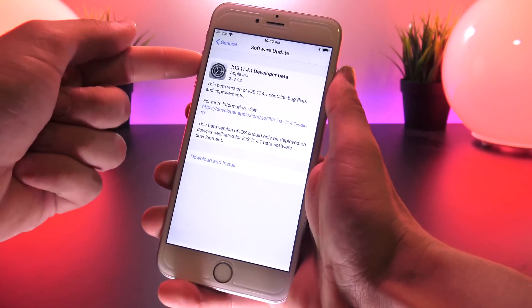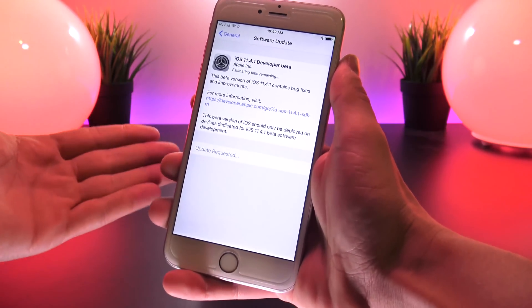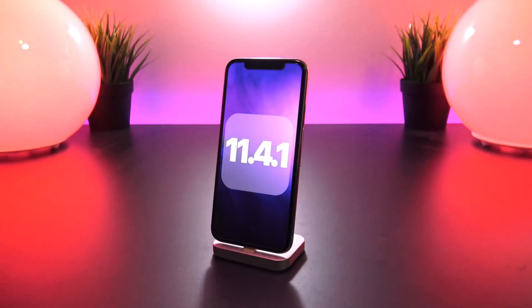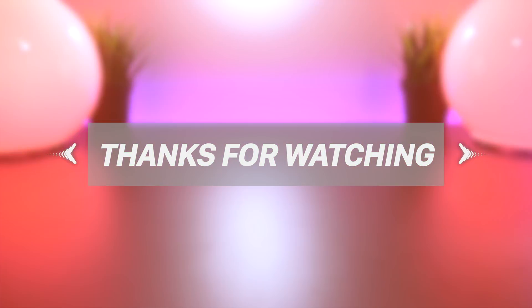As always, I will have Apple's developer beta configuration profile linked down in the description of this video if you want to install. But if you're intending on jailbreaking, I would not update just yet — stay tuned as I have some major jailbreaking news to come in just a few hours. Thank you guys for watching, and until next time, this is Tony signing out.